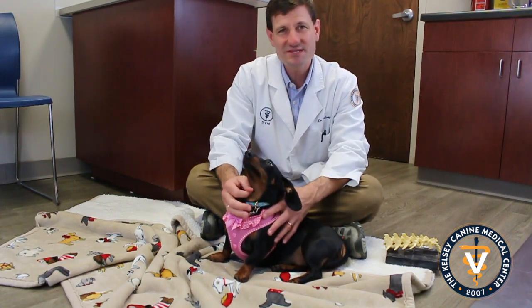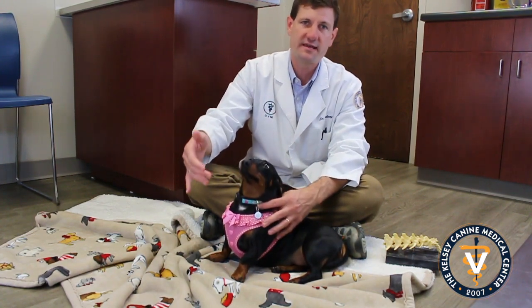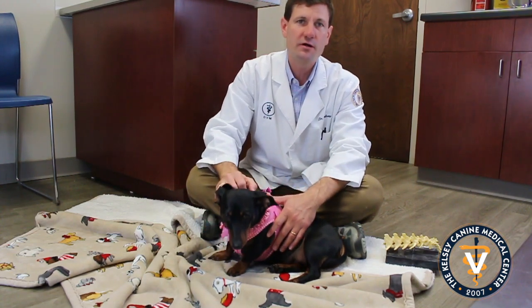They are longer and shorter. Things that can precipitate it: most dachshunds unfortunately like to jump — jumping off the couch, jumping on the bed, jumping off the stairs. And as well, obesity. So those are the two things that really play a big role in dachshund back problems.